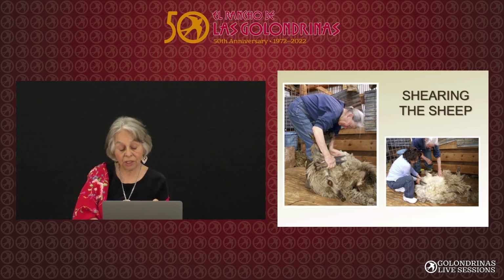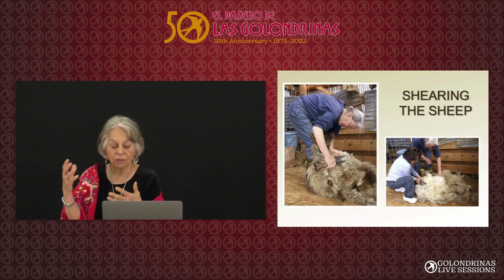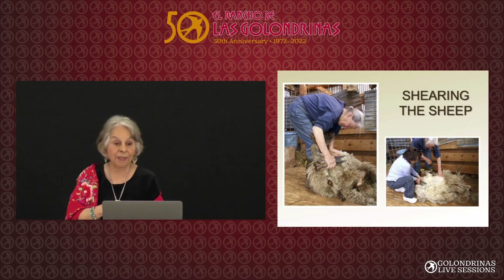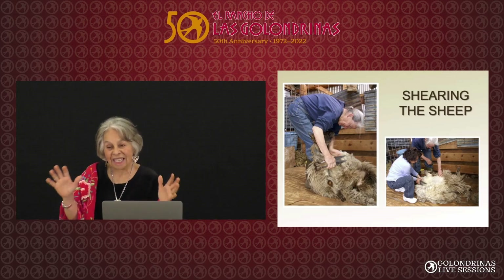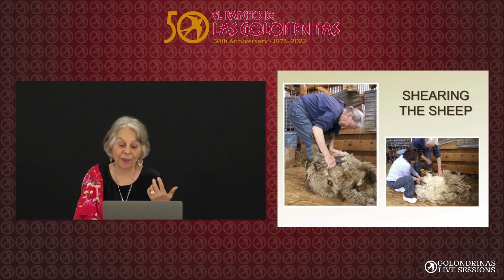I wanted to learn to do this. At that time I had a friend in Mora who had a few sheep — kind of pets. She was elderly and would shear them, maybe one a week until she was done. I spent the day with her and sheared the sheep with the blade shearers. I was trembling, the sheep was trembling. At the end of the day I said, okay, you've done this, and you're too old and too little to keep it up. So now I just talk about it.